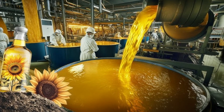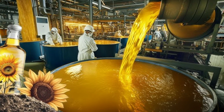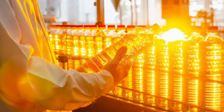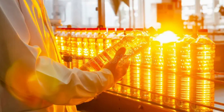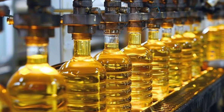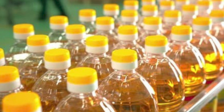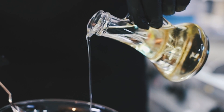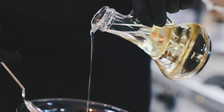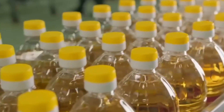As our freshly pressed oil enters the refining area, it's greeted by a maze of gleaming pipes and towering tanks. This is where the magic of transformation begins. Our oil may look beautiful, but it's carrying some unwanted passengers — impurities that could affect its taste, smell, and shelf life. First up in our purification process is degumming. This step removes phosphatides and other gummy materials that can make our oil cloudy. We introduce a small amount of water or acid to the oil, causing these substances to separate, and the oil becomes noticeably clearer.